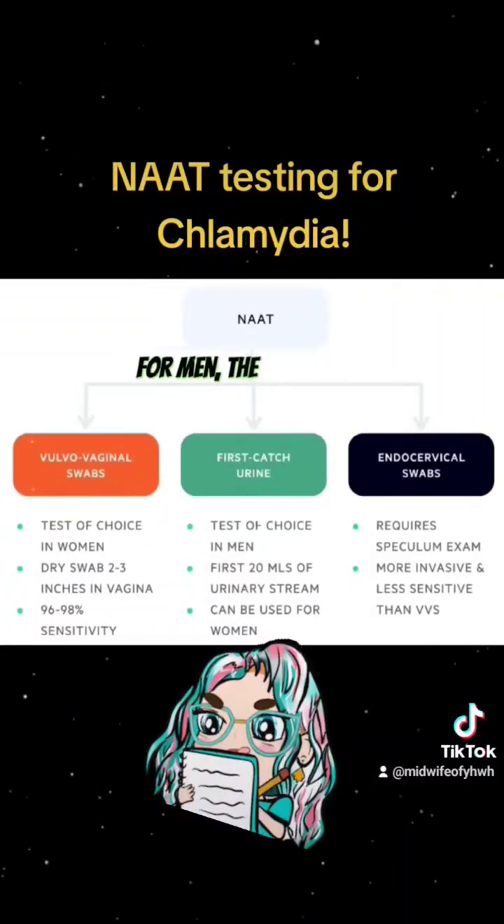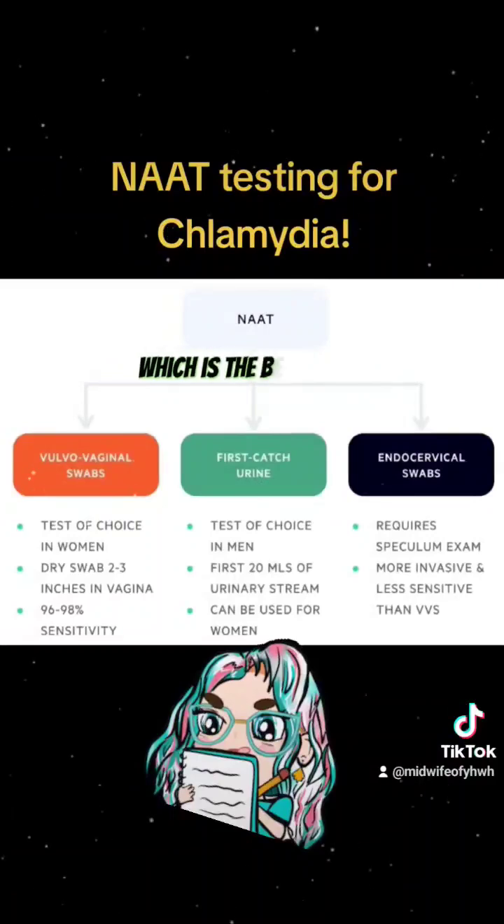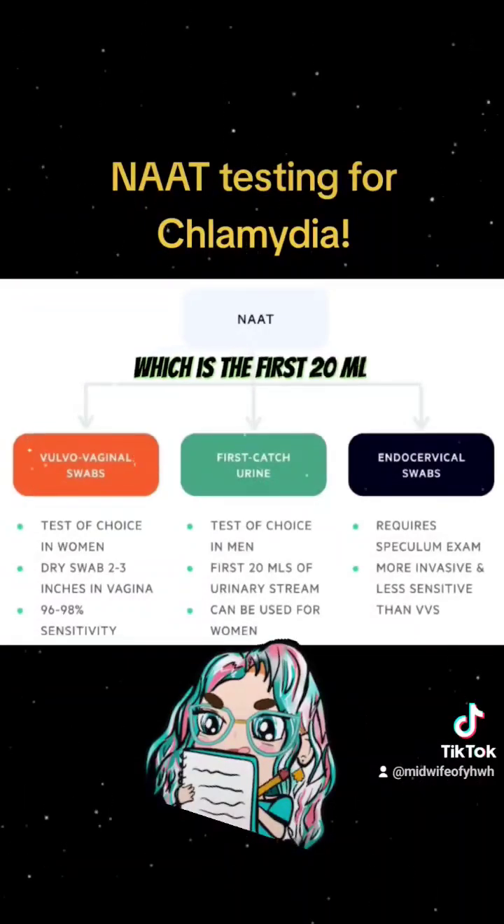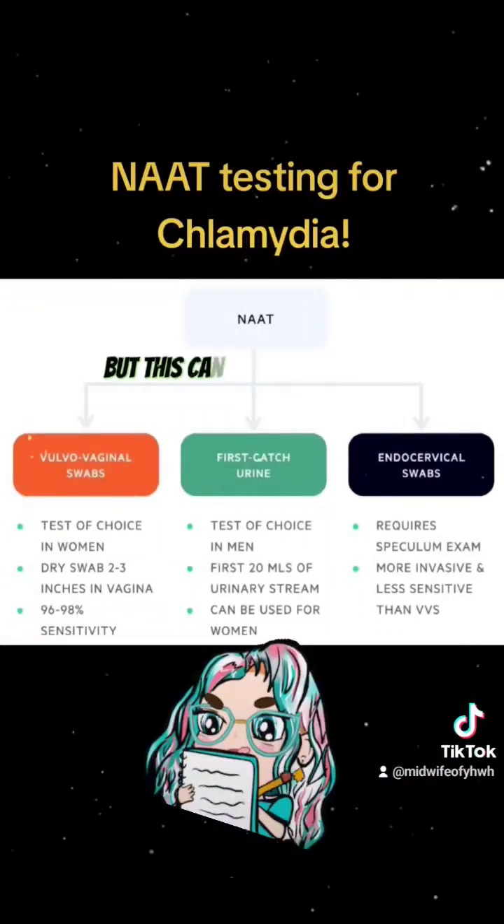For men, the first option, which is the best option, is the first catch urine sample, which is the first 20 milliliters of urinary stream. But this can also be used for women.